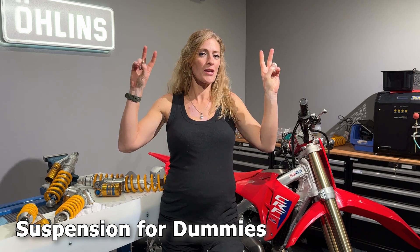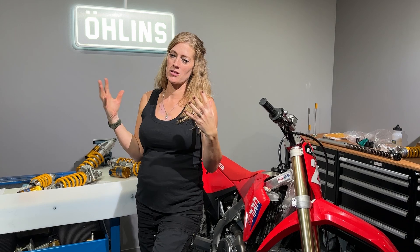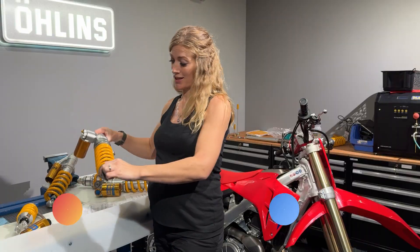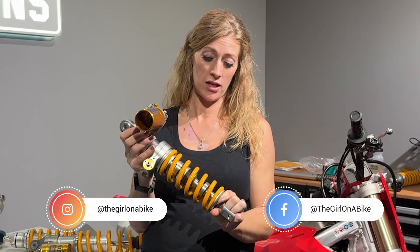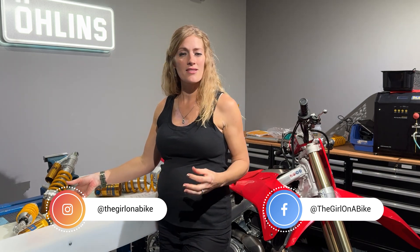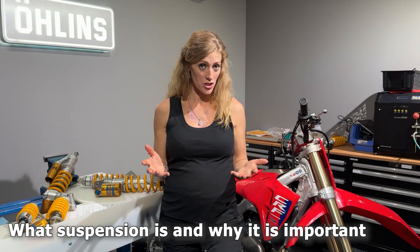So this one is suspension for dummies — and I'm not calling you a dummy. It's more about the fact that suspension is really quite technical. There's a lot that goes on inside these shocks and the suspension setup on motorcycles, but we don't need to know every single intricate detail to get some improvements for our riding. In this video I'm going to be talking about what suspension is, why it's important, and then some of the key vocabulary words that you're going to hear people using when they talk about suspension.